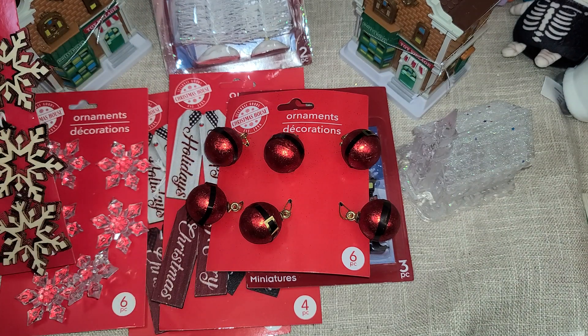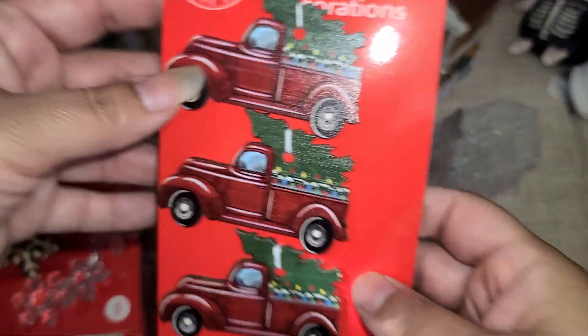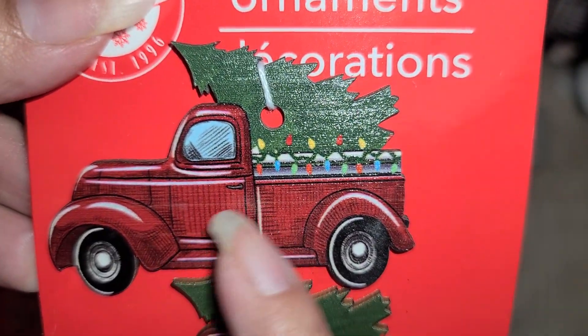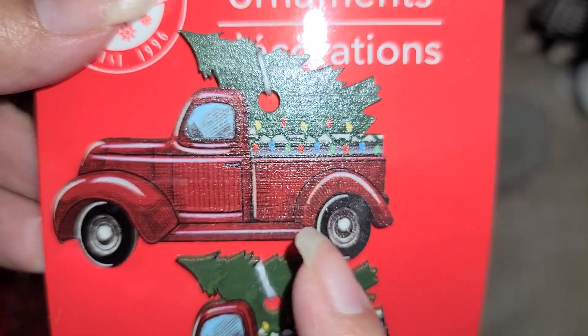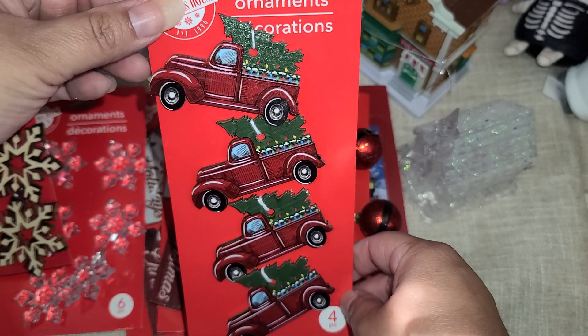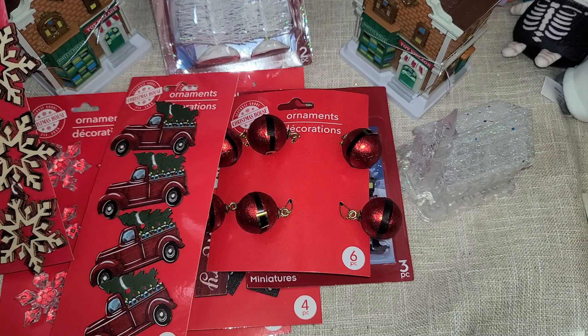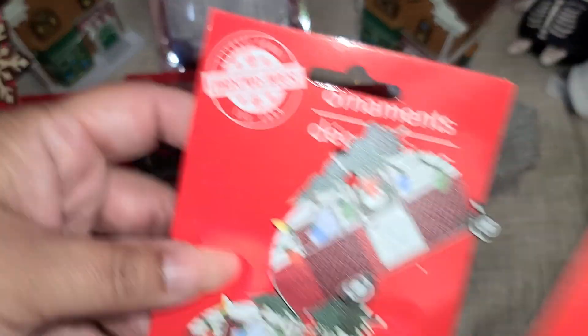I only found one of this one. How cute are these — look at the details! Look at all the little lines; even in the windows there's so much detail. I absolutely love them. I definitely want another pack of these — there are four in the pack.